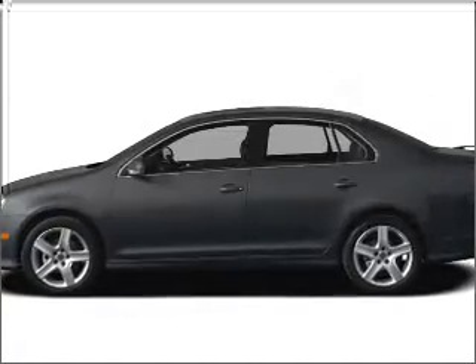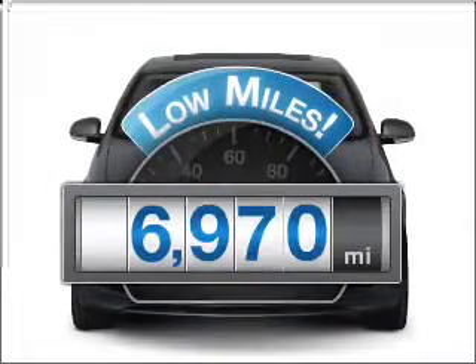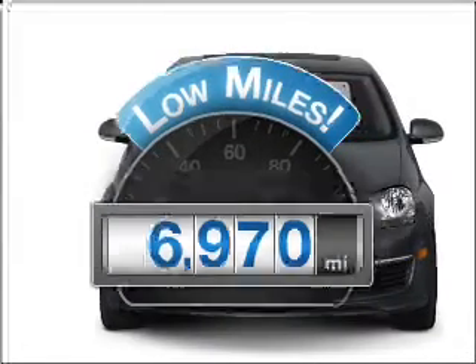Introducing the 2010 Volkswagen Jetta. Travel the roads in style and comfort in this great vehicle. A low odometer reading makes this vehicle a great value at this price.